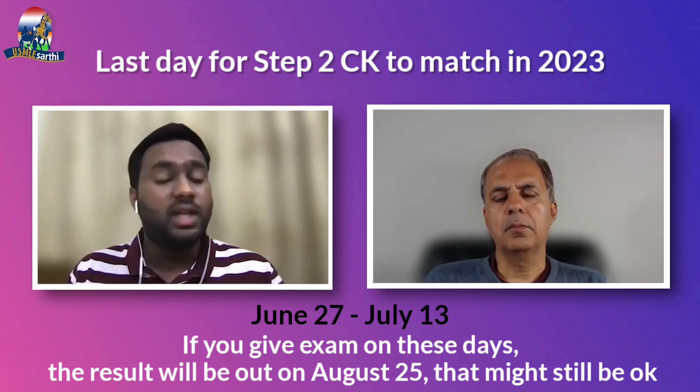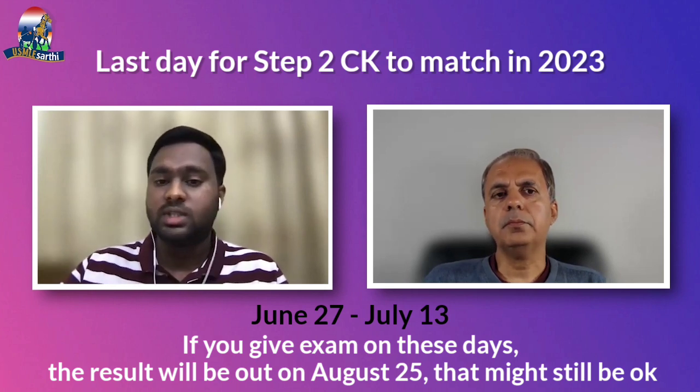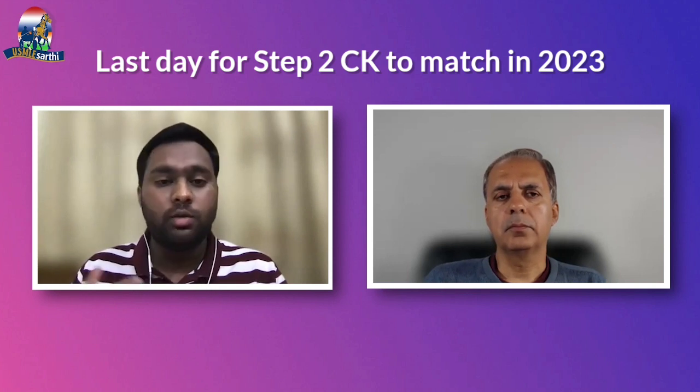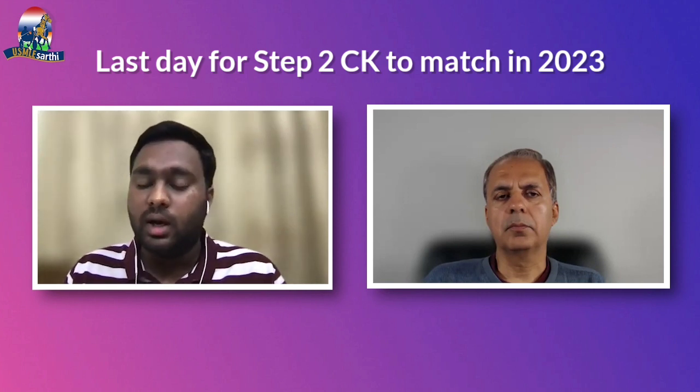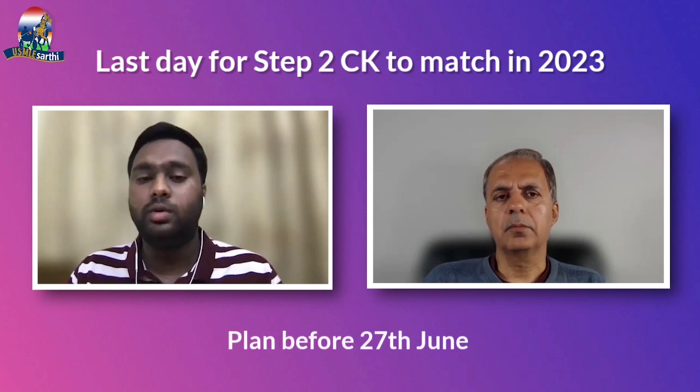If you take your exam between June 27th and July 13th, your result will be out around August 25th. That might still be okay, but it is tricky because from August 25th to September 28th you only have one month to get pathway verification done, OET letter of good standing sent from your state medical board to ECFMG. I would say plan to take it on or before June 27th.